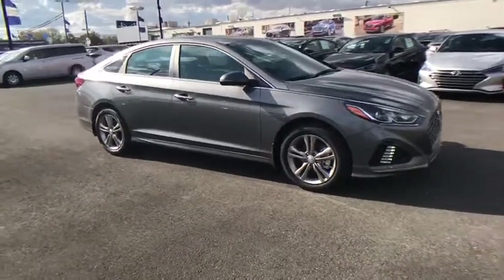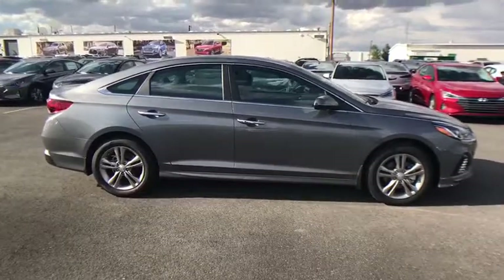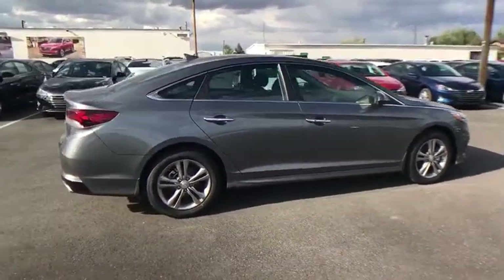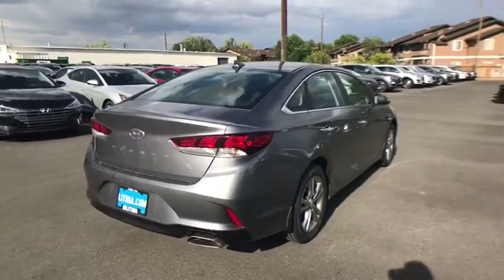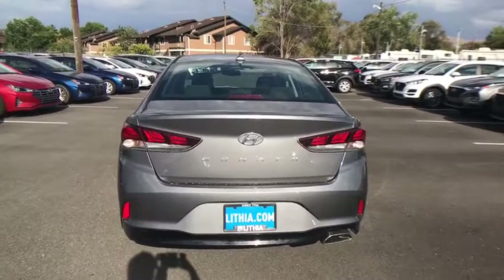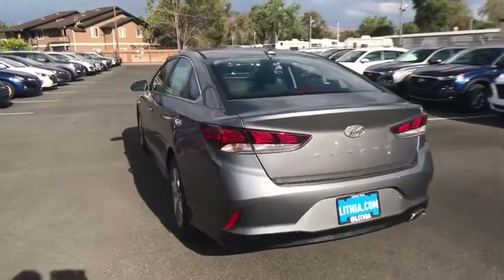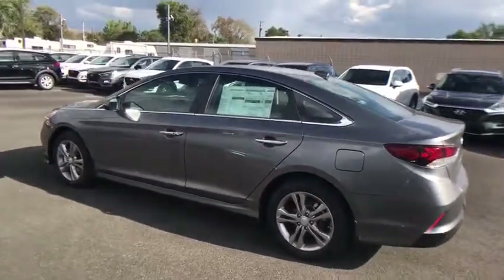Take a ride in the 2019 Hyundai Sonata. The Sonata has a long list of technologically advanced interior features and options that make driving safer, more convenient, and much more fun. Don't forget the exterior corrosion protection — a 14-step roto-dip system that provides unmatched protection for your Sonata. Here are some of this vehicle's great options.